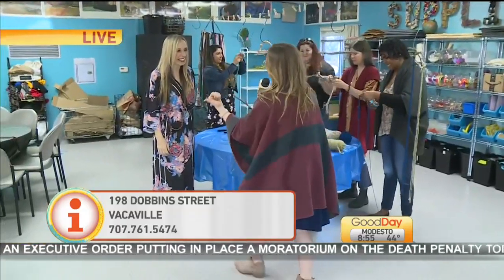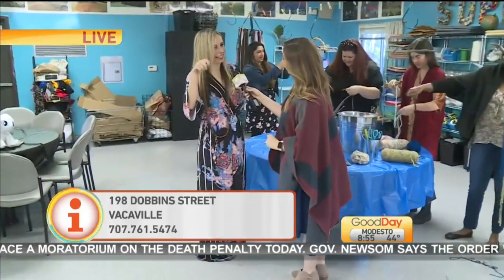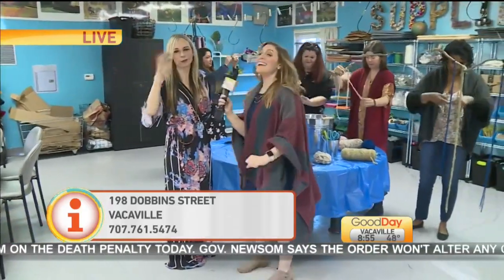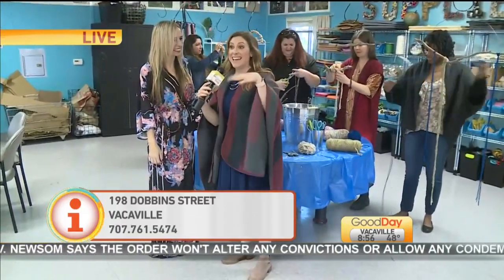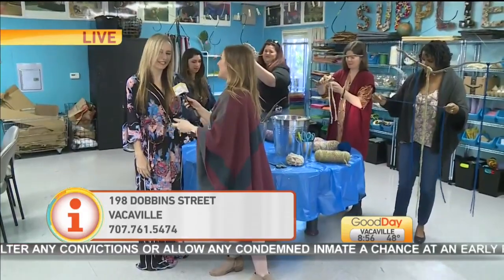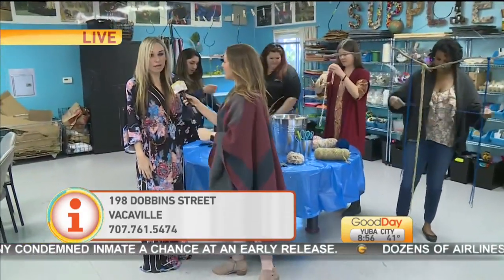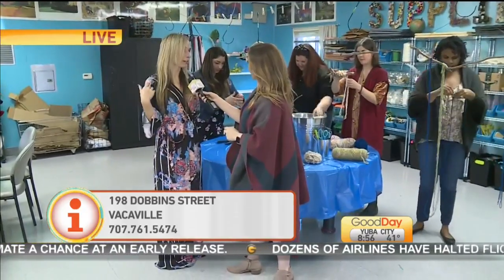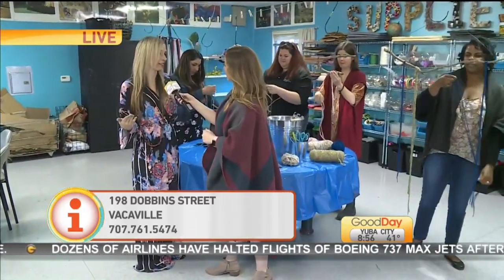Coming up in the next hour we're going to talk about some more activities for the kids. What are we going to do with the kiddos? We're going to be doing a marbled egg — like a dipping marbled egg, super simple. Easter is coming up, and I will tell you that dyeing eggs is probably one of the funnest memories I have growing up with my family, so this will be really fun. How can people get a hold of you if they're interested? They can call me, they can call Parks and Rec online at Vacaville Parks and Rec or makevacaville.com.